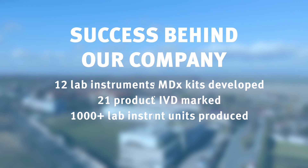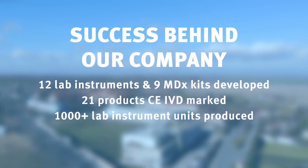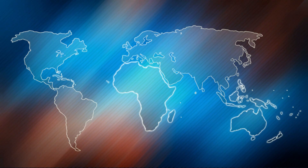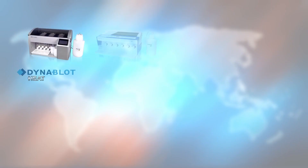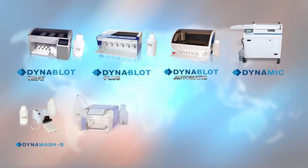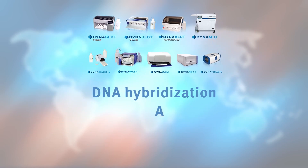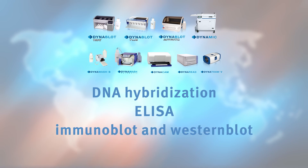Dynex has been developing and producing laboratory instruments and diagnostics and exporting them worldwide. Our main products are readers, washers and automated platforms for DNA hybridization, ELISA, immunoblot and western blot, and cell thawing.